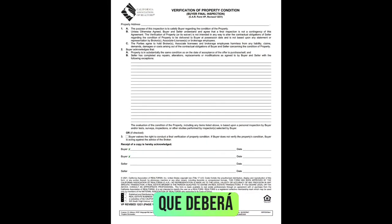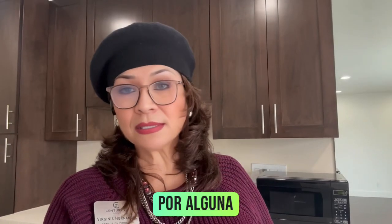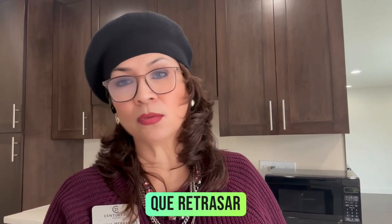If there are issues, the buyer's agent should communicate with the listing agent to ensure that these items are addressed before you officially close. This is the document that you would complete after your final walkthrough, provided by your real estate agent. Any issues that you need to work out with the seller should be identified on this document. If for some reason there is a disagreement or issues, you may have to hold back on your closing.